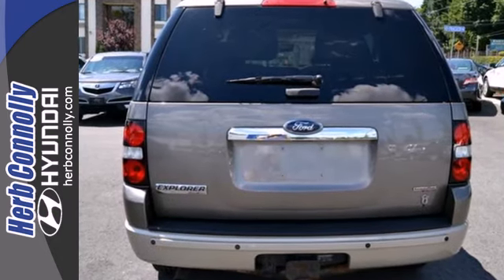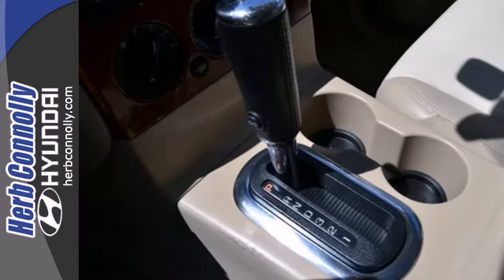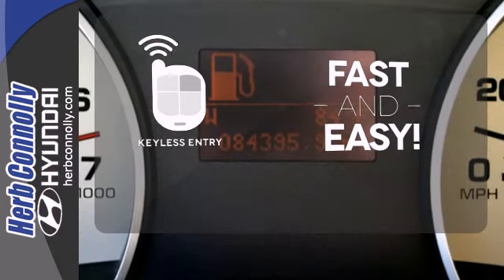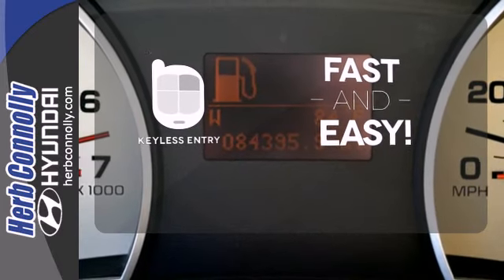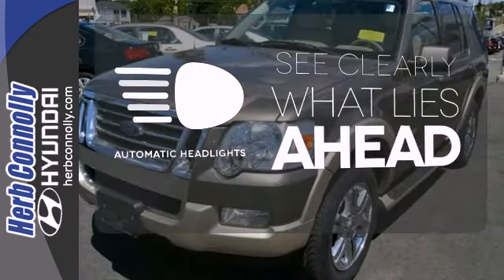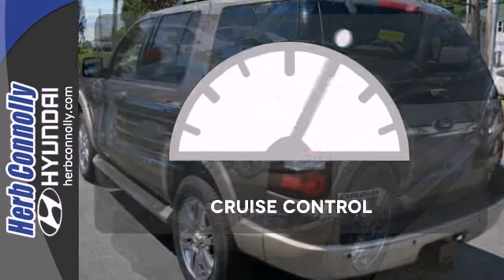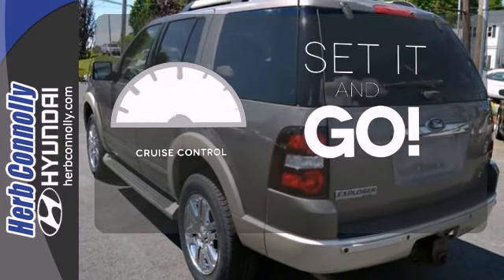It also has a CD audio system, multi-function remote, roof rack, and a trailer hitch. Getting into your car is fast and easy with the keyless entry. At dawn or dusk, you'll always be seen with the automatic headlights. The cruise control makes those long road trips much easier.